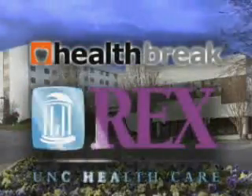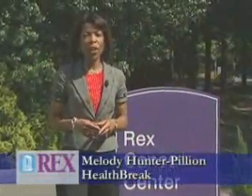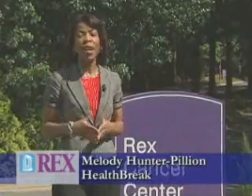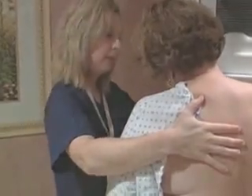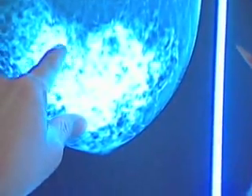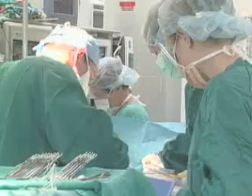Health Break is brought to you by Rex Healthcare, chosen for excellence. Sentinel lymph node biopsy not only leads to accurate diagnosing but also spares a number of women from unnecessary surgery. Surgical oncologist Dr. Yale Podness explains: we're able to sample the first node in a series of nodes in breast cancers, and most women would not need all of these removed.